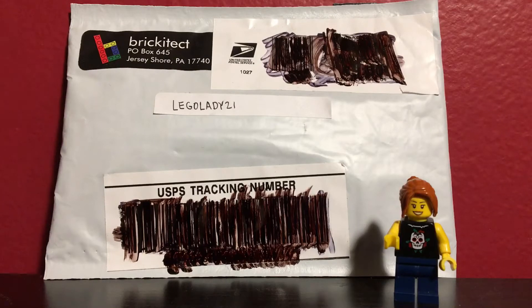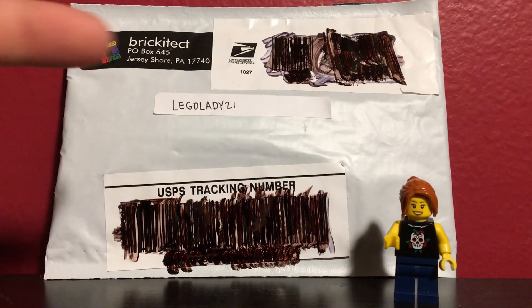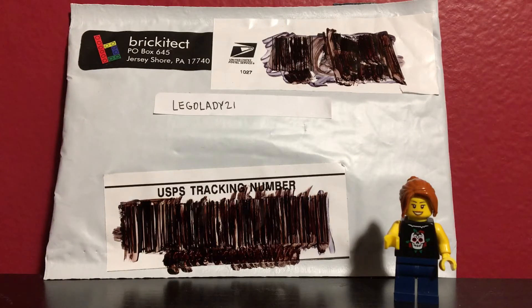Hello everyone, this is LegoLady21 here and today I have a kind of surprise Lego mail video today. As you can see up here, I have a package here from the one and only Brickatech. If you don't know who he is or haven't checked out his channel, definitely go check it out. I'll leave a link in the description below.